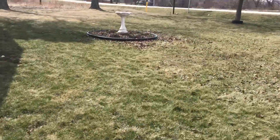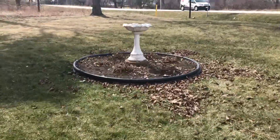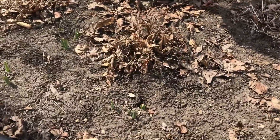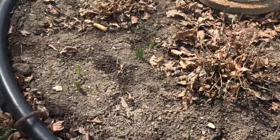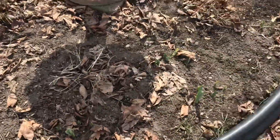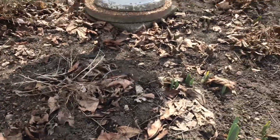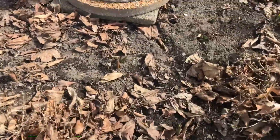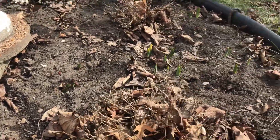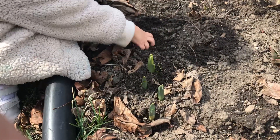We've got to go check our spring bulbs - we planted them last fall. You're putting some dirt on them like a little blanket.